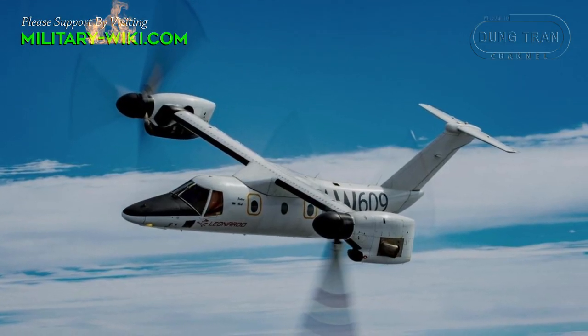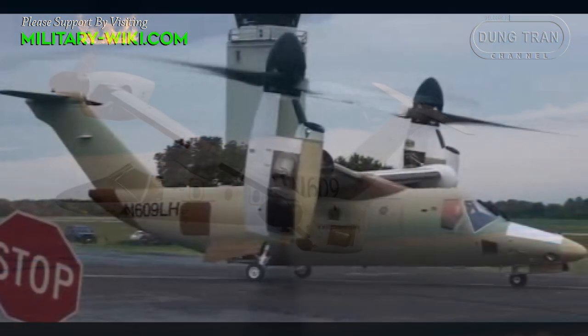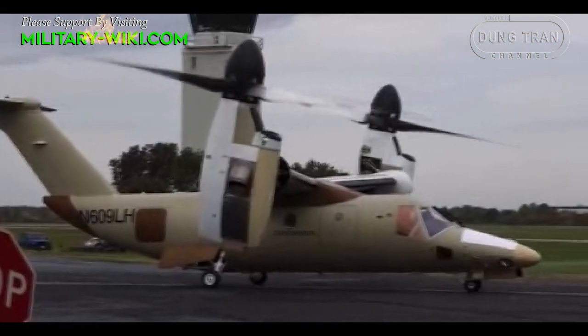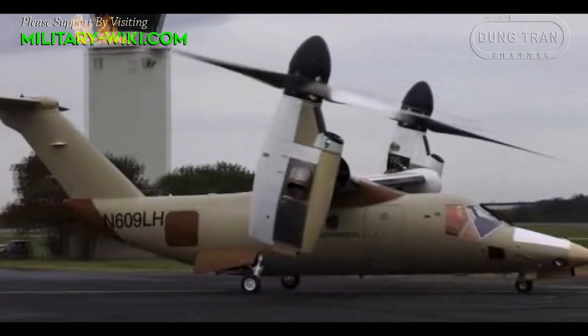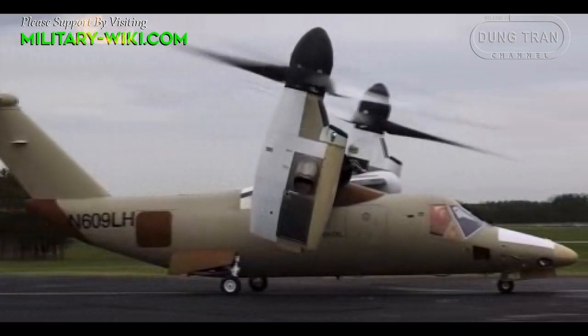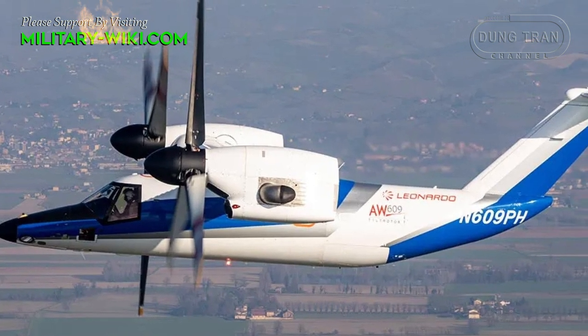According to reports, the AW609 can reach a top speed of 316 mph, a range of 863 miles, a service ceiling of 25,000 feet, and a rate of climb of 1,500 feet per minute.